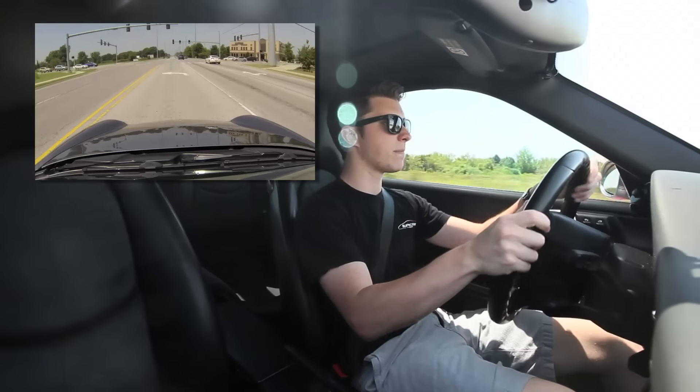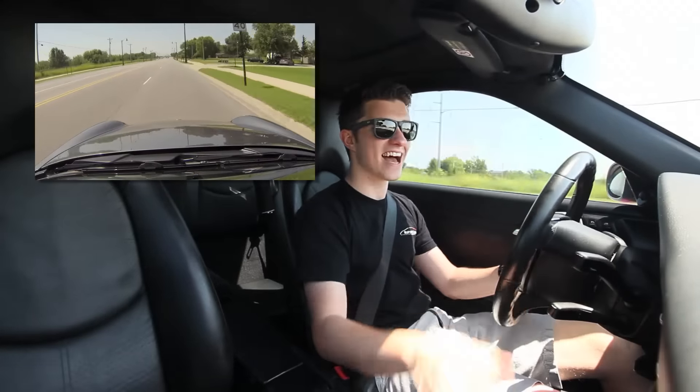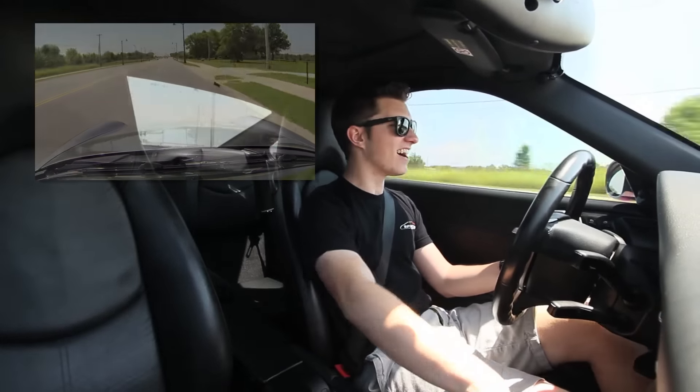Let's see if I can make this intersection right here — yeah, I can make it. That grip though. I love this thing.